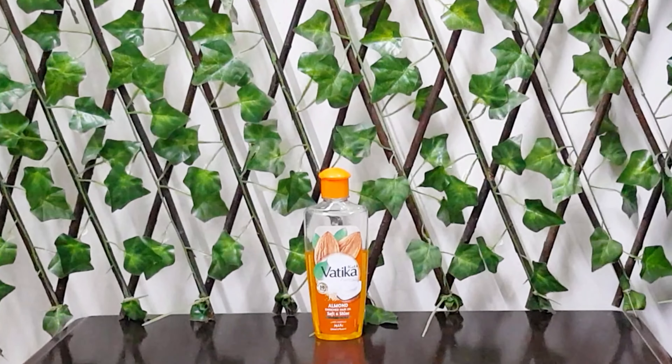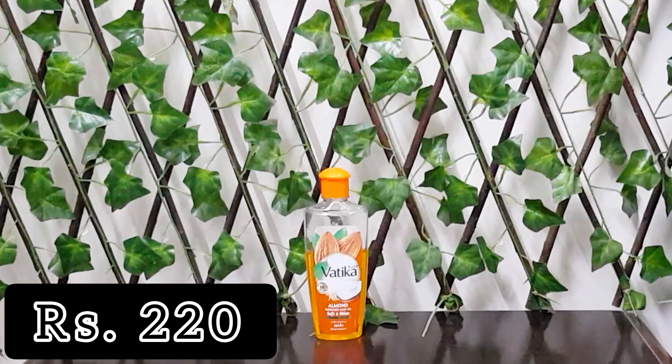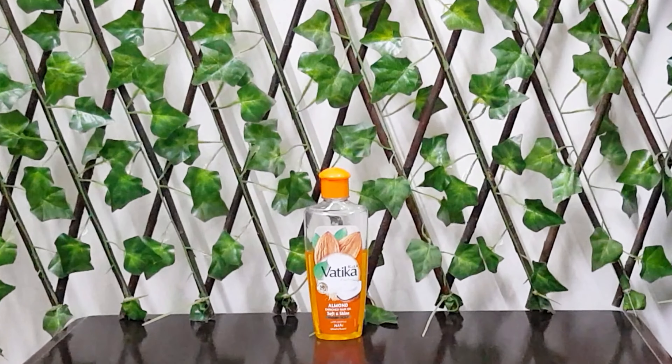If I talk about the packaging, you can see that it is a plastic bottle, which is easy to keep in a bag or on your vanity. It is plastic packaging so it is easy to carry. The bottle is 100ml and it is priced at 220 rupees. If you buy it online the price is 250 to 260 rupees, but in stores it is 220 rupees, and you can get it easily from any good store.